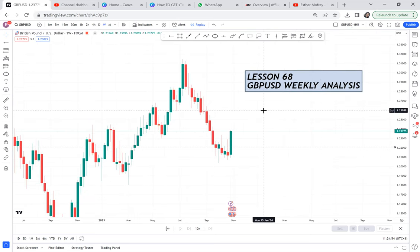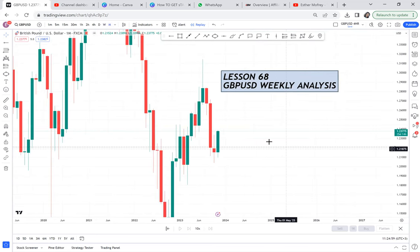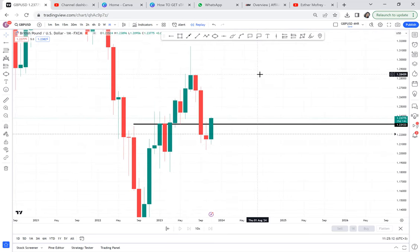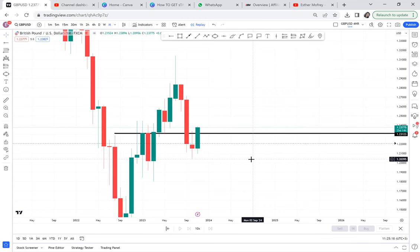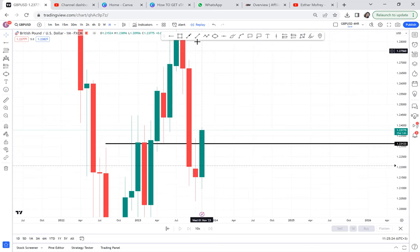We will start from the weekly timeframe. As we said from the monthly, GBPUSD has already given us a sell. You remember what we said — GBPUSD already is a sell. Why? When support breaks, there is no way you can say the market is a buy. You can see the market broke that support, and for two months it has broken that support. And this candle — I'm thinking this is a retest. The market broke and retested.